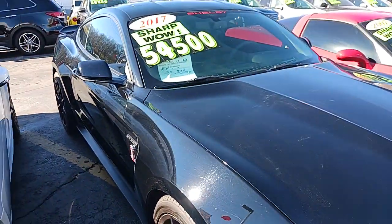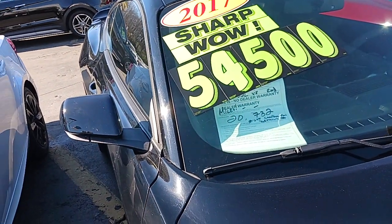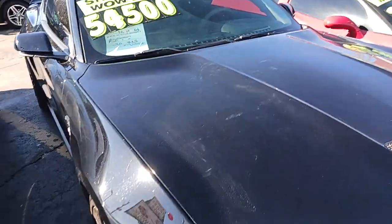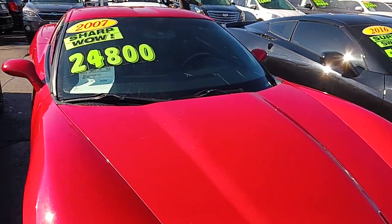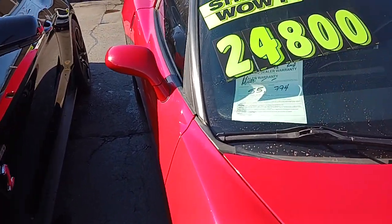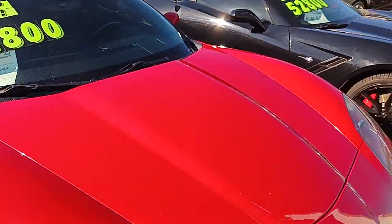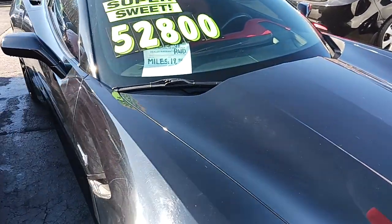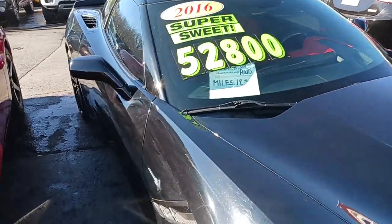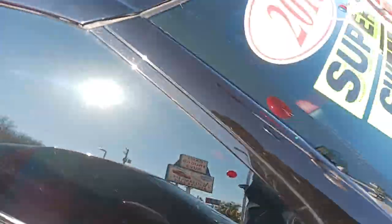Another one here, bad boy — 20,000 miles on it, 54,500 for a 2017. Nice Corvette — 55,000 miles on it, 2007, 24.8 for that one. Another Corvette, 2016 Stingray, 19,000 miles, 52.8. It's got the red and black inside; the other one right here had all black in it.